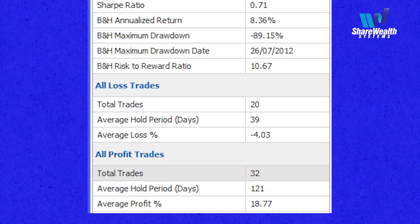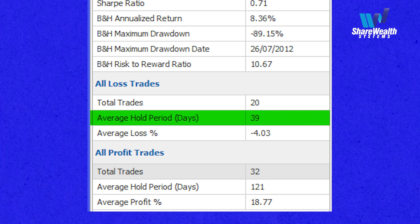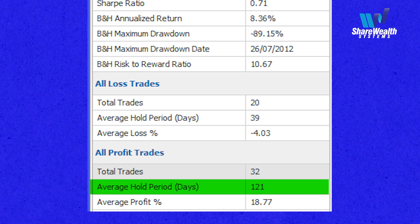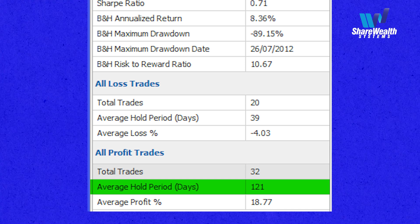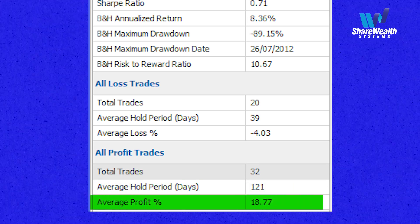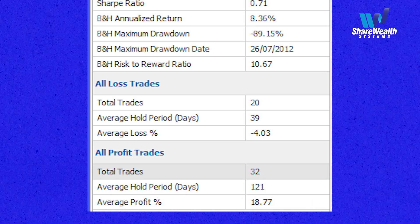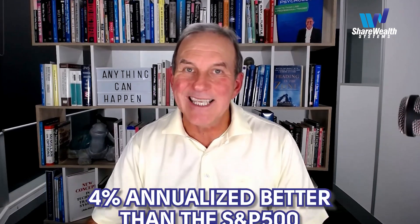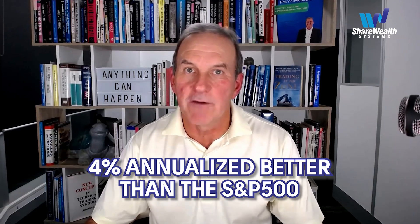You can see at the bottom of the statistics that the average hold period for loss trades is 39 days, and the average hold period for winning trades is 121 days — around three times longer for profit trades than loss trades. The average profit trade is 18.77% and the average loss trade is around 4%. We have no idea how this trade will turn out, nor do we worry about its outcome. We are concerned only with executing our documented process in our investment plan, with complete trust that our mechanical edge will deliver outcomes over a large sample, in line with our stated goal of achieving 4% annualized better than the S&P 500 total return index over the long term.